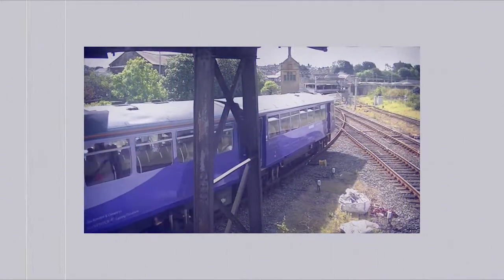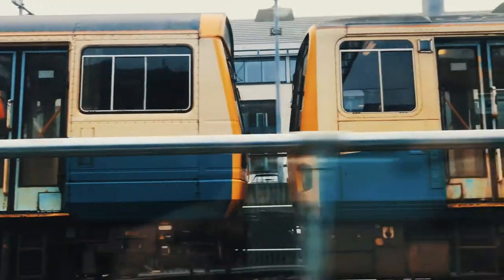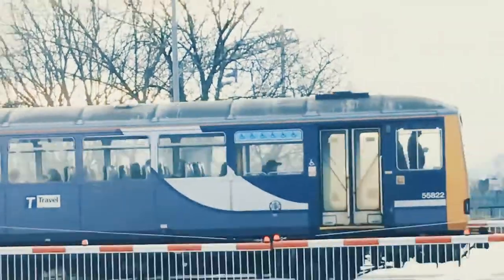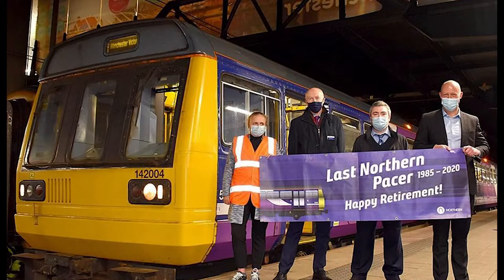At the start of 2020, 138 Pacer units were either still in service or in storage with three national rail operators: Northern Trains, Great Western Railway, and Transport for Wales.